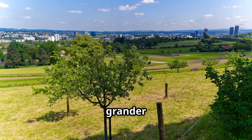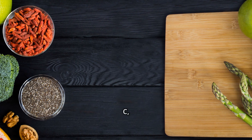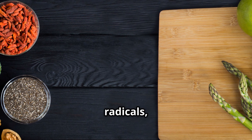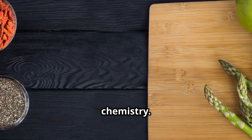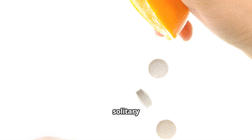And yet, the grander picture remains. Whole foods, beyond their gift of vitamin C, provide an array of benefits: antioxidants that neutralize free radicals, fibres that aid digestion, and polyphenols that whisper to the body's very chemistry. In this intricate dance of biology, an orange offers far more than just one solitary nutrient.